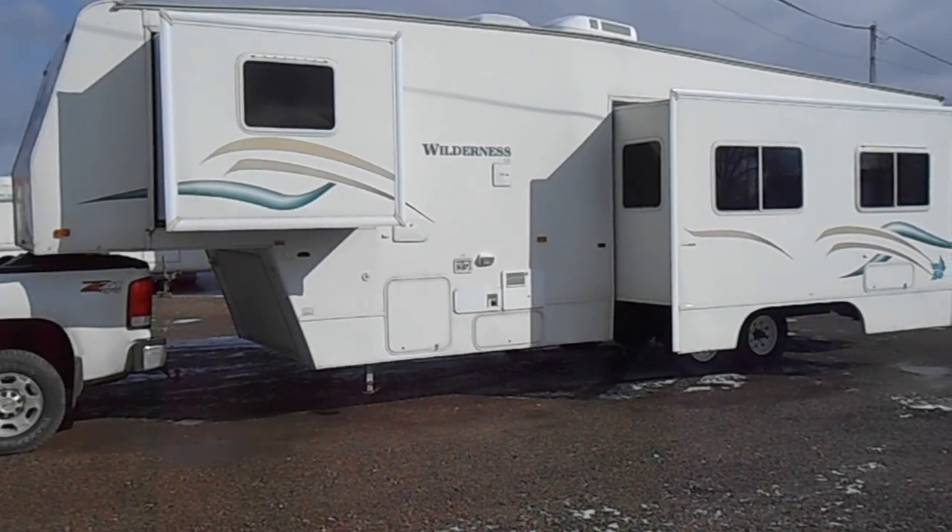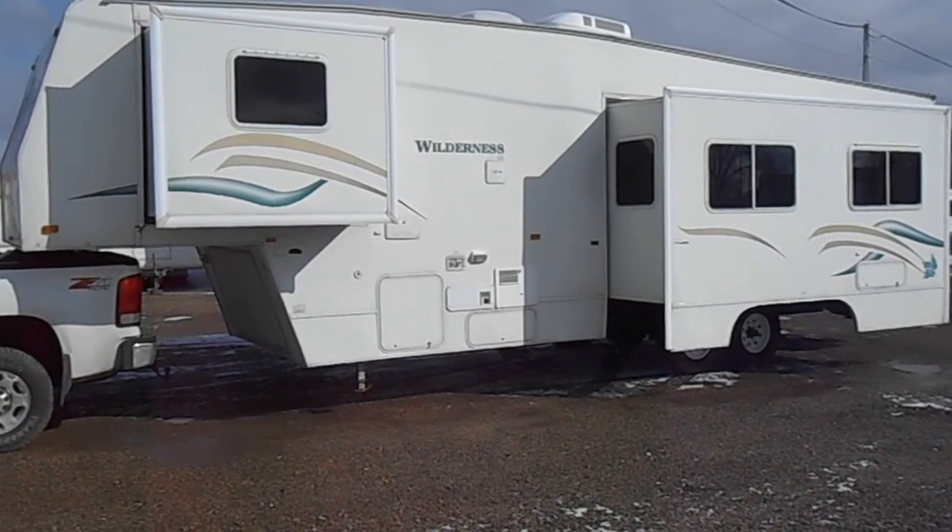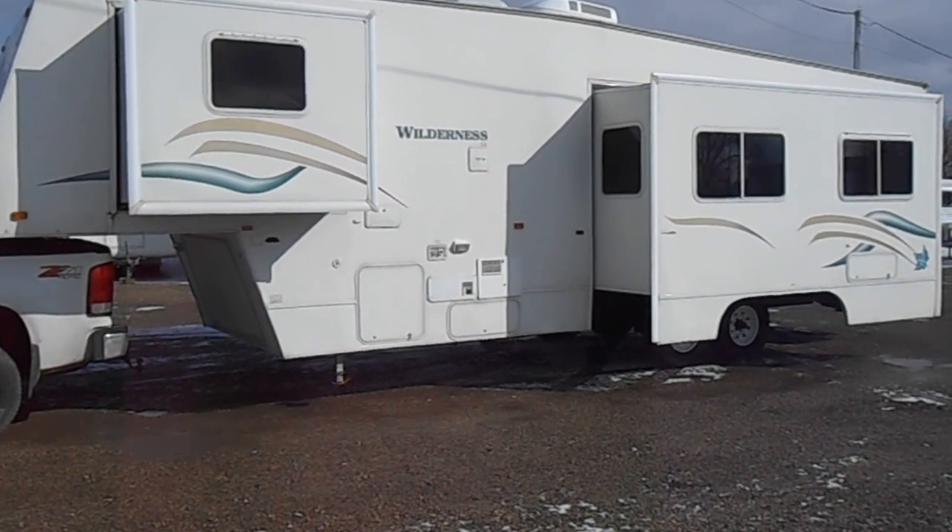Welcome to 4Zs RVs. Today what we have for sale is a 35 foot 2000 Fleetwood Wilderness.